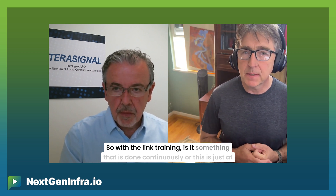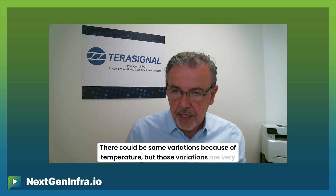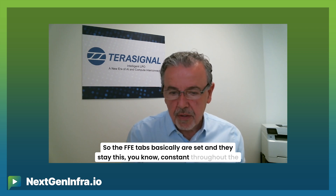Regarding link training — is it done continuously or just at setup one time? It's only done at setup because this channel is not a dynamic channel. It's a chip-to-module connection — a PCB that goes from the ASIC to the module — so that channel doesn't change over time. There could be some variations due to temperature, but those are very small and we're able to locally correct that with the local CTLE that we have. So we don't have to go back to the DSP to change the FFE tabs — they are set and stay constant throughout operation.